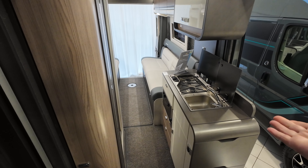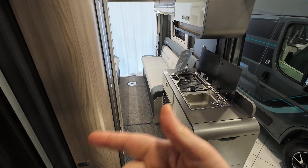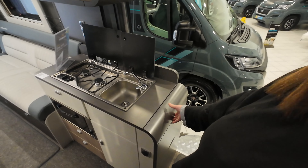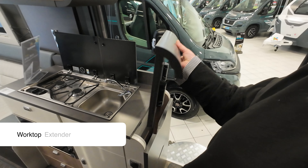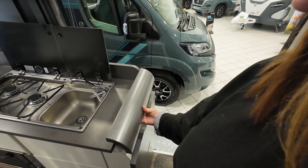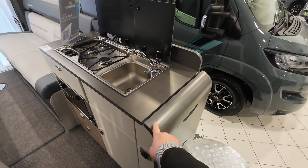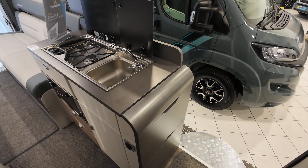Looking back over the van you can see that you've got your kitchen area on the right-hand side and your wet room and your fridge on the driver's side. What I really like is on the side here there is actually a table top that's stowed away — how clever is that? It just slots back in and it looks as though it's part of the actual side of the van.